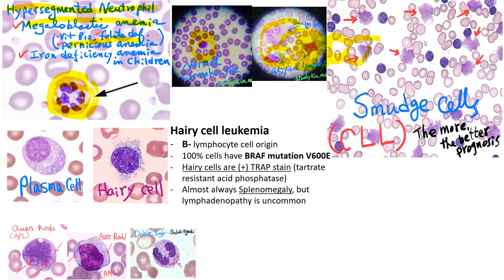Smudge cells — multiple smudge cells are characteristic of chronic lymphocytic leukemia, CLL. They are fragile lymphocytes that smear easily. Many reports indicate that the more smudge cells, the better the prognosis.